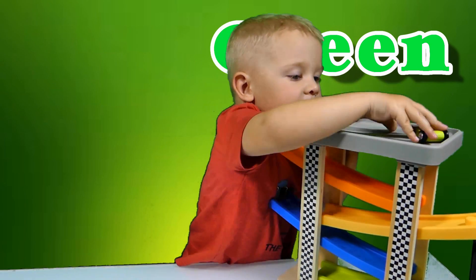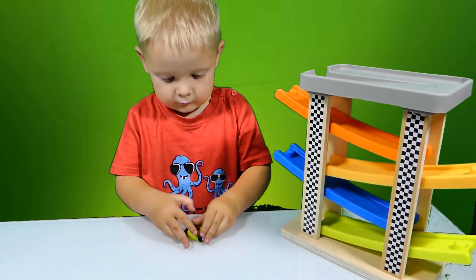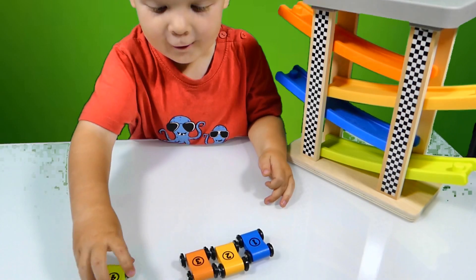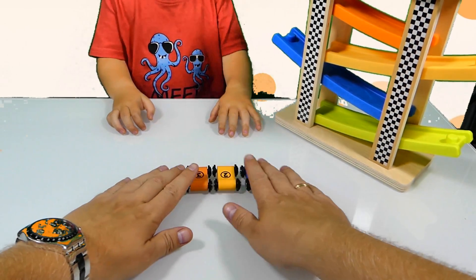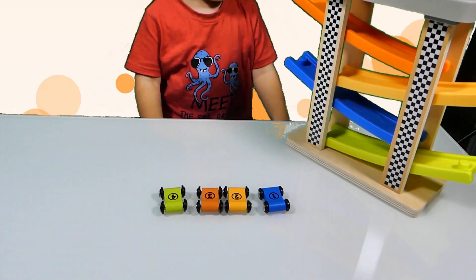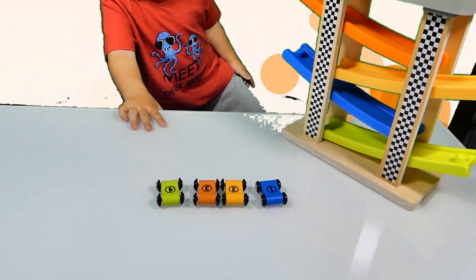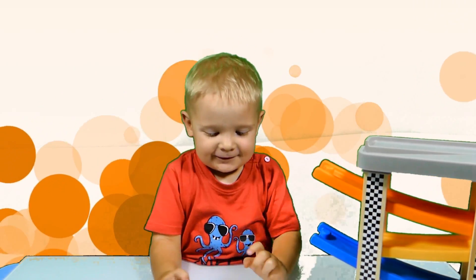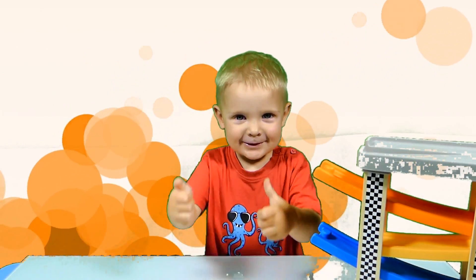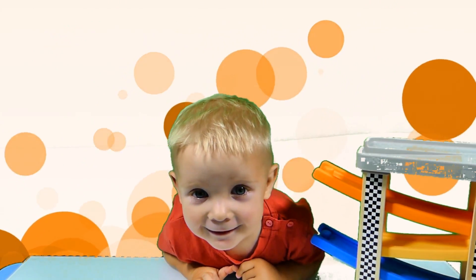Four! Four! We've got four numbers, four cars, that's right. One, two, three and four. Bye bye everybody, bye bye, see you next time! Thumbs up! And see you later, bye bye.